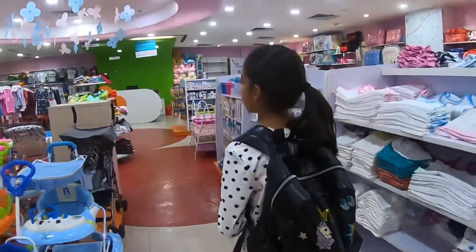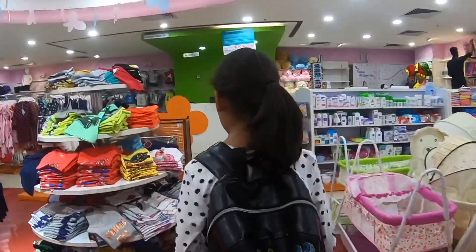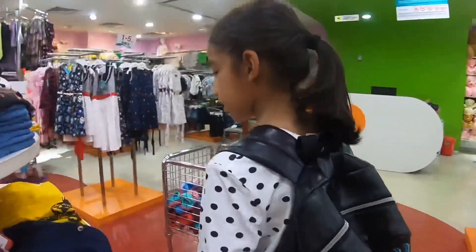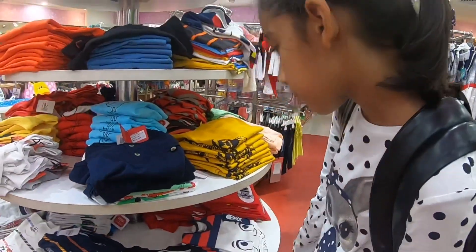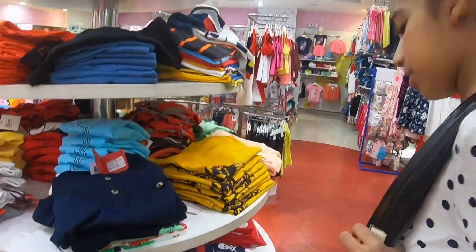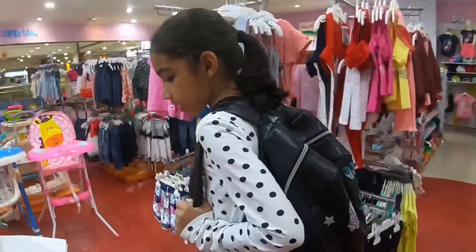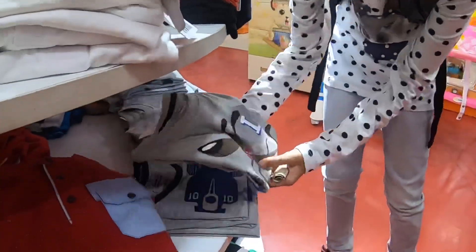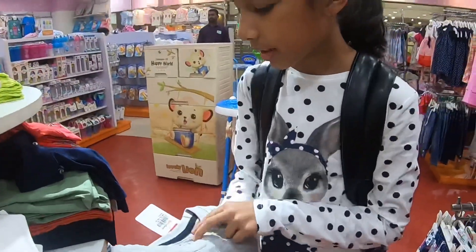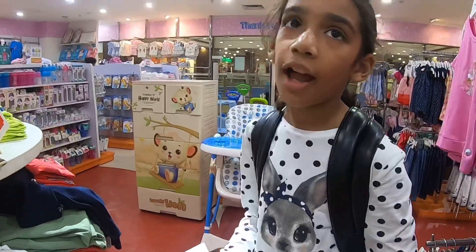I find many girls dresses here but I haven't seen any boy dresses yet. I think I like this, but there is no size in it. Let's get this one — I think it's cute. Let's see how much it is. It's 139 rupees.